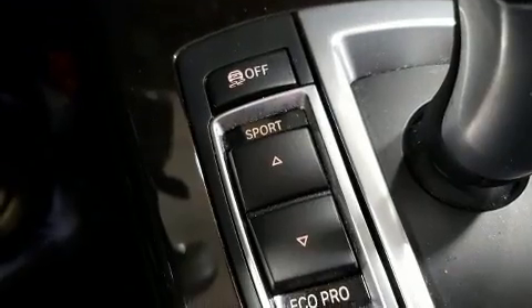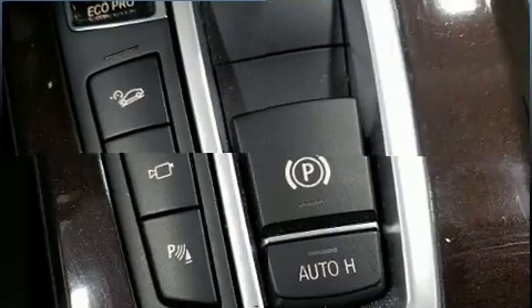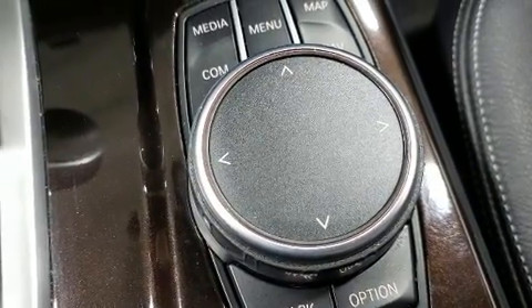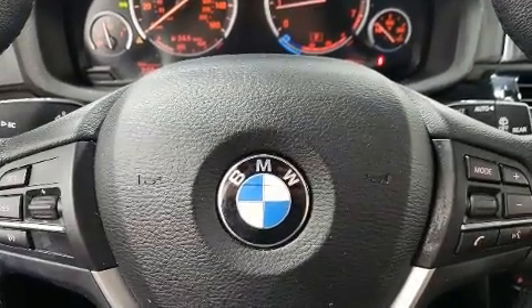BMW ensures the safety and security of its passengers with equipment such as dual front impact airbags, an emergency communication system, and four-wheel disc brakes with ABS. You'll never lose visibility with rain-sensing wipers, which activate automatically when the drops start to fall.